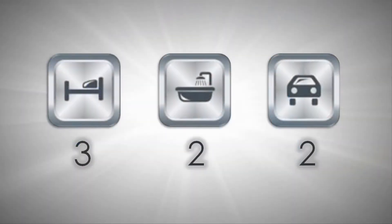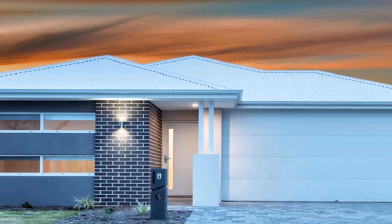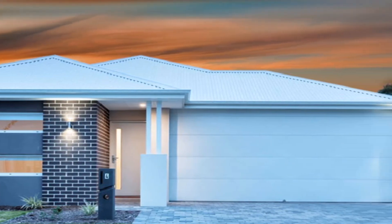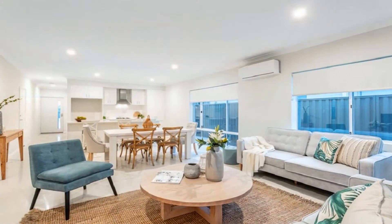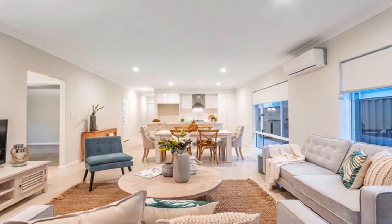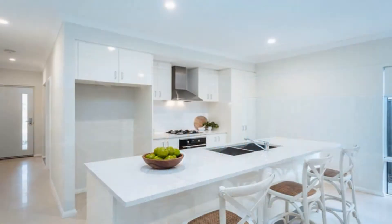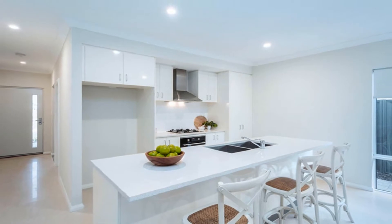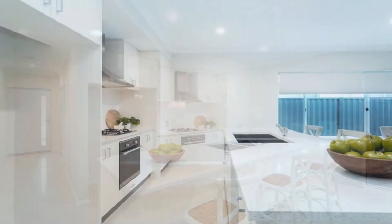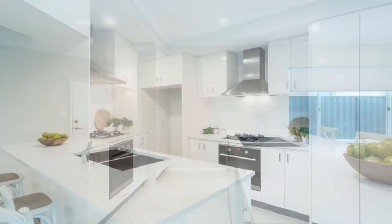Built to perfection by award-winning Inspired Homes, this brand-new family residence affords a distinct focus on space. The open plan family and casual dining is headed by a stunning chef's kitchen complete with stainless steel 600 millimeter gas hotplate, oven and range hood, convenient overhead cupboards, tiled splashback, Caesar stone bench tops, and a feature three-seater breakfast bar.